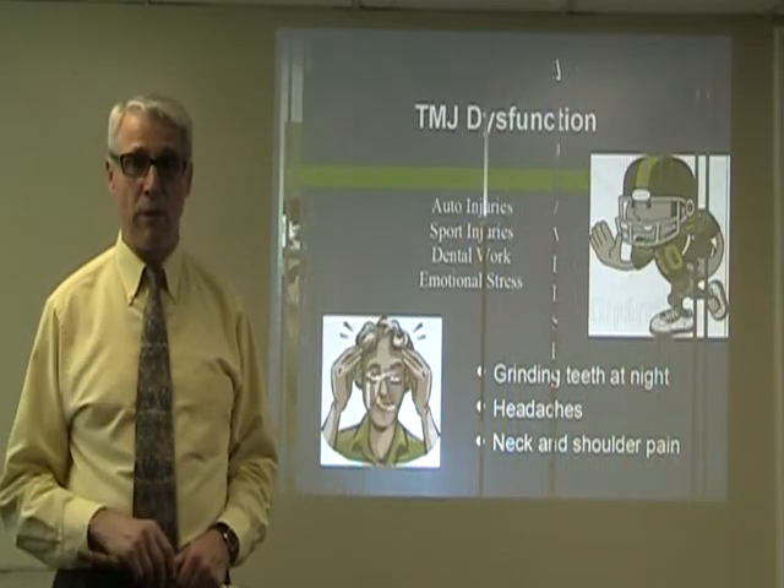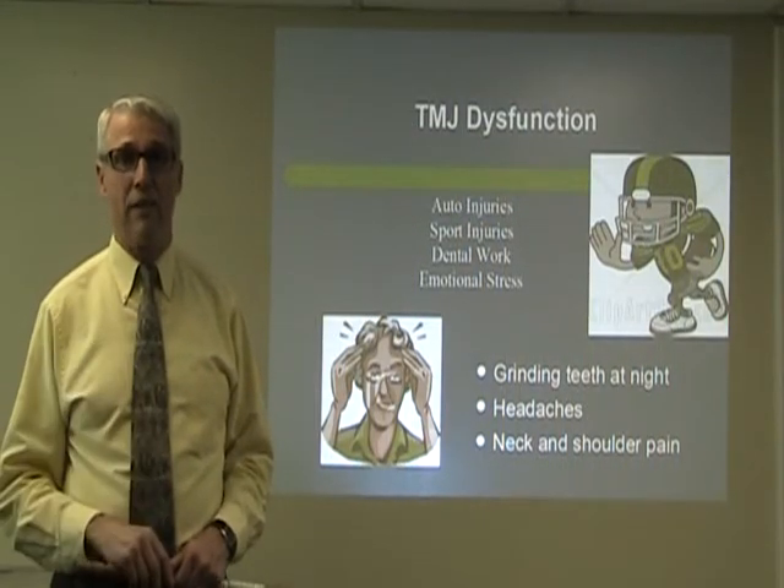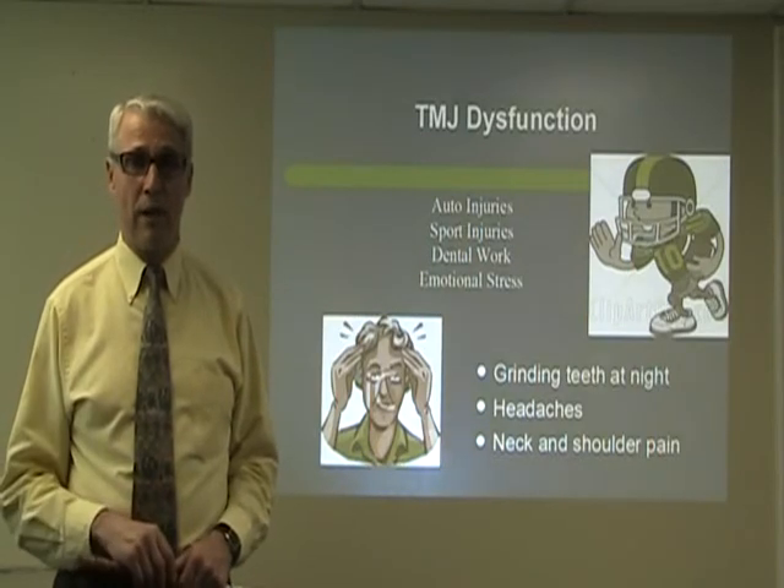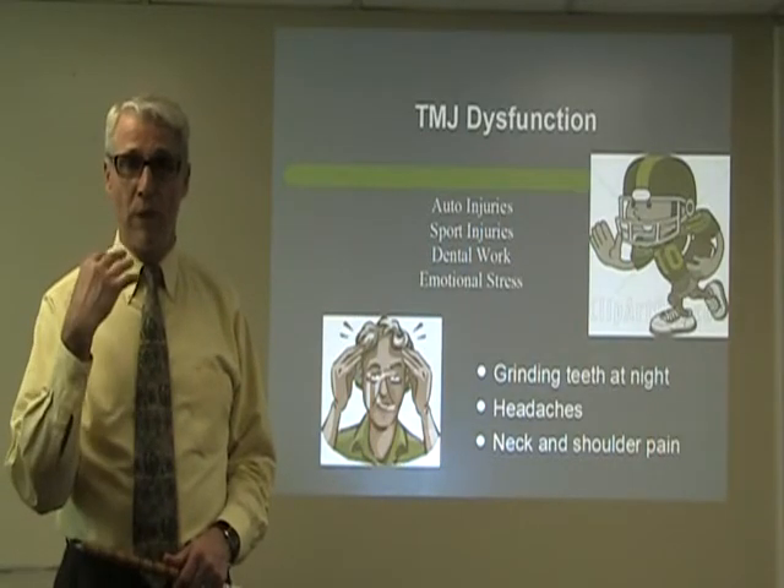TMJ dysfunction — we're talking about grinding of teeth at night, headaches, neck and shoulder pain coming from auto injuries and stress. It could also come from dental work.